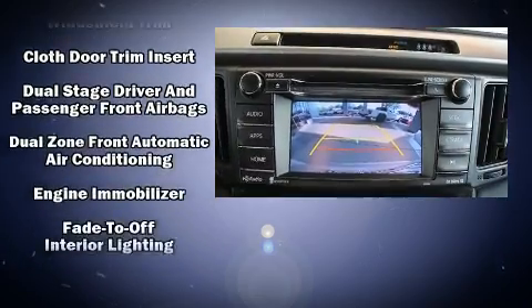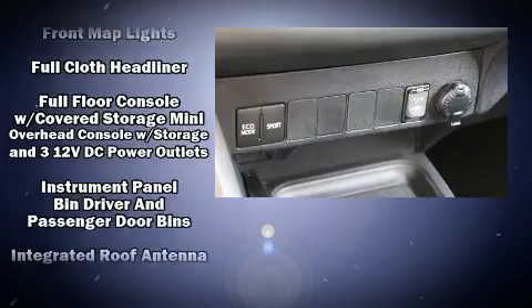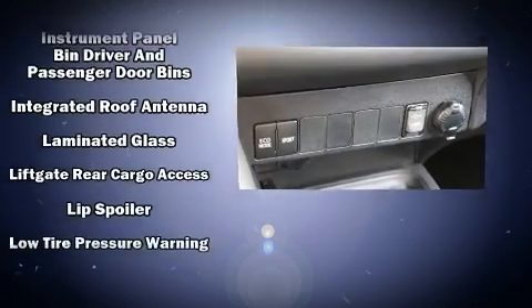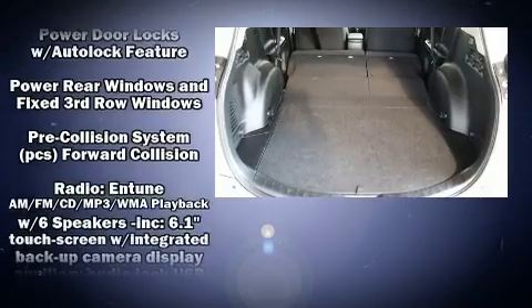Toyota also prioritized safety and security by including dual front impact airbags with occupant-sensing airbag, brake assist, and four-wheel disc brakes with ABS.